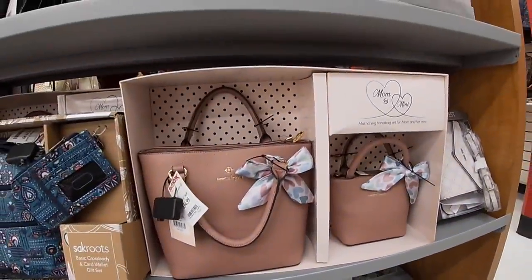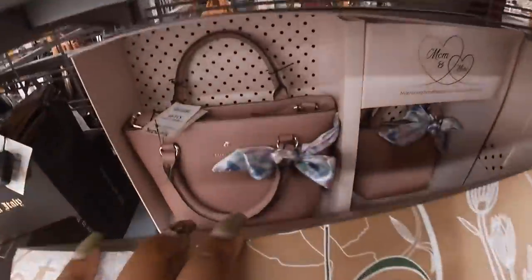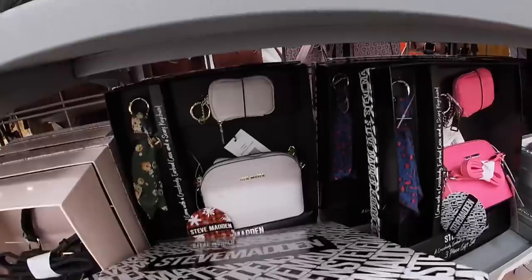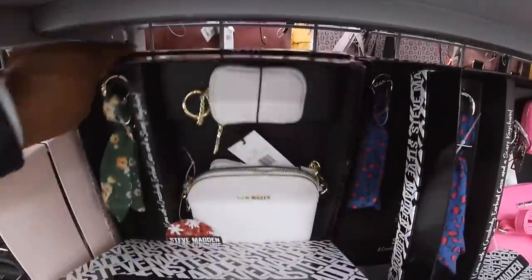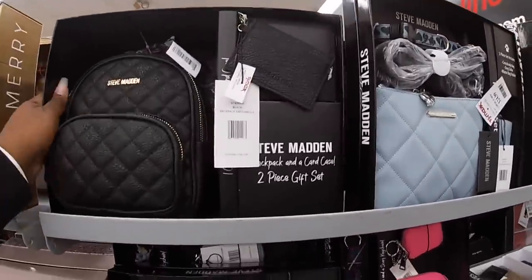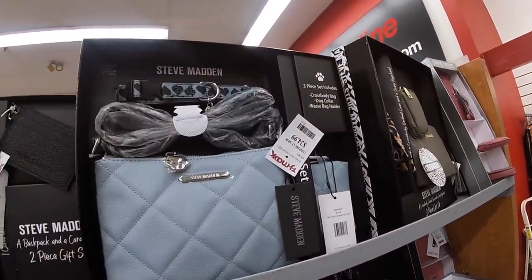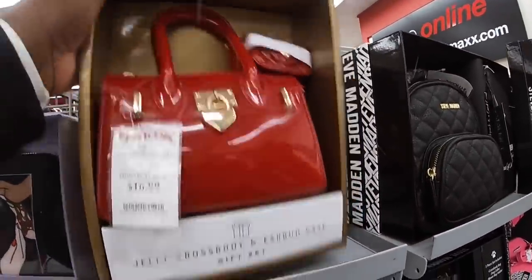Nanette Lapore. That Steve Madden is 25. That cute taupe — that's a cute little key chain. That's just a black one. Oh, is this a dog collar? Yep, it's a cute little dog collar, it's 24.99. The cute little jolly crossbody with an AirBud case.